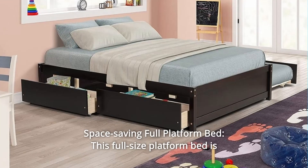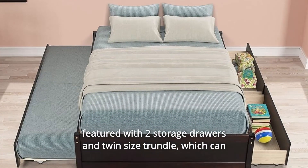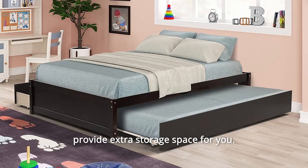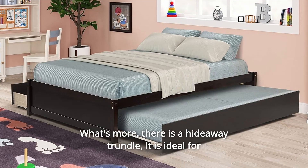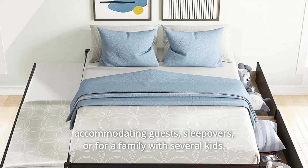Number 2: Space-Saving Full Platform Bed. This full-size platform bed features two storage drawers and a twin-size trundle, which can provide extra storage space for you. What's more, there is a hideaway trundle. It is ideal for accommodating guests, sleepovers, or for a family with several kids.